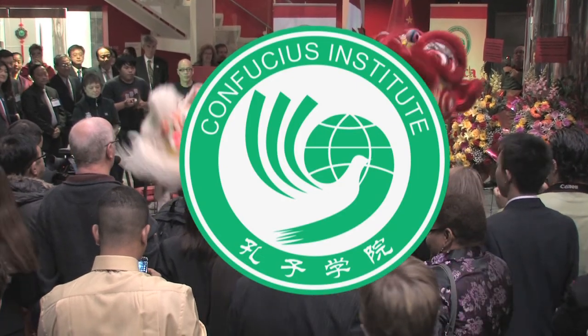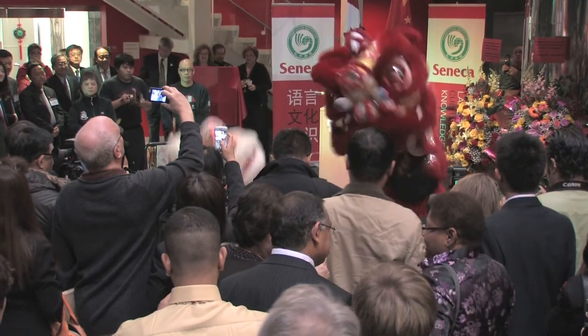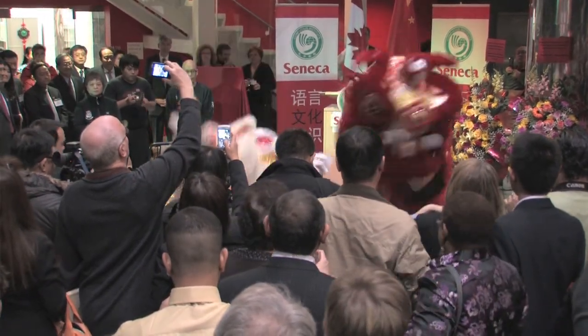The Confucius Institute at Seneca promotes Chinese language and culture, facilitates cultural exchanges, and assists entrepreneurs seeking to do business in China.